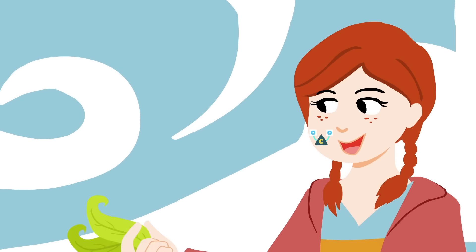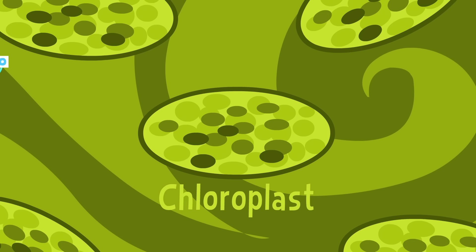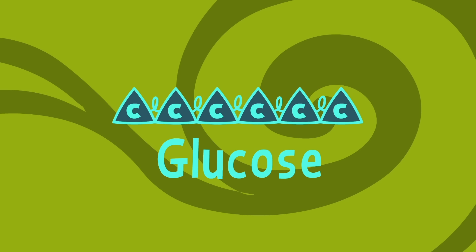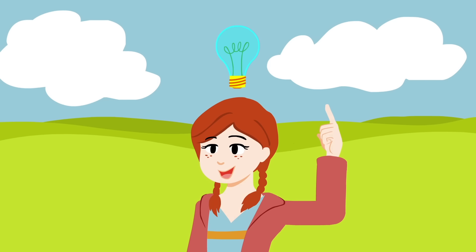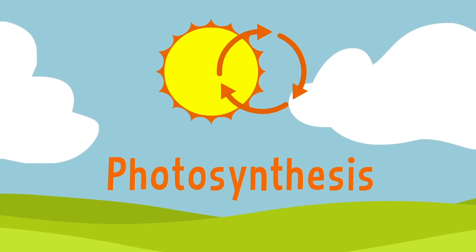But how does a plant's energy factory, housed in the stroma of the chloroplast, turn a one-carbon gas like CO2 into a six-carbon solid like glucose? If you're thinking photosynthesis, you're right. But photosynthesis is divided into two steps.